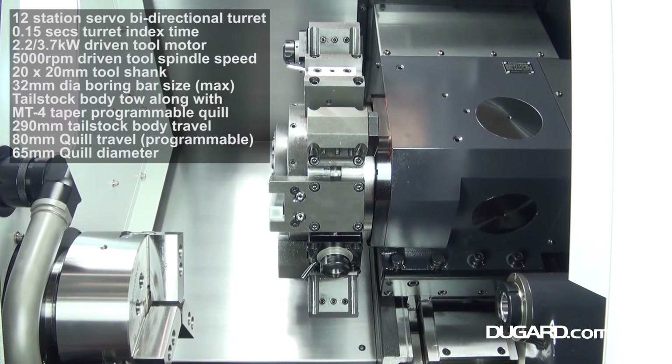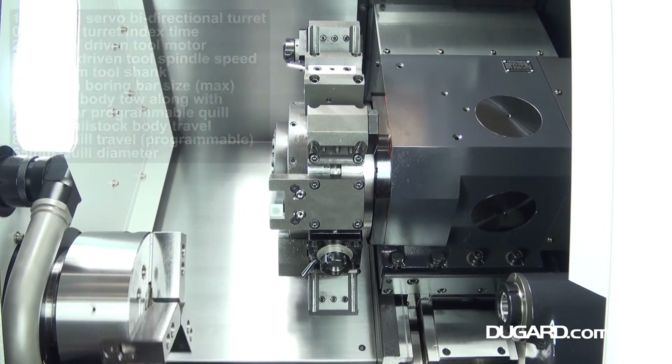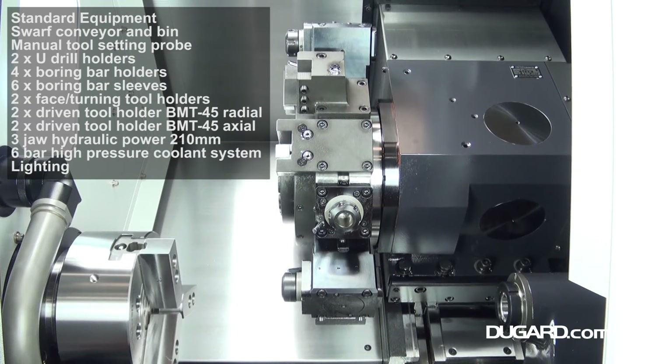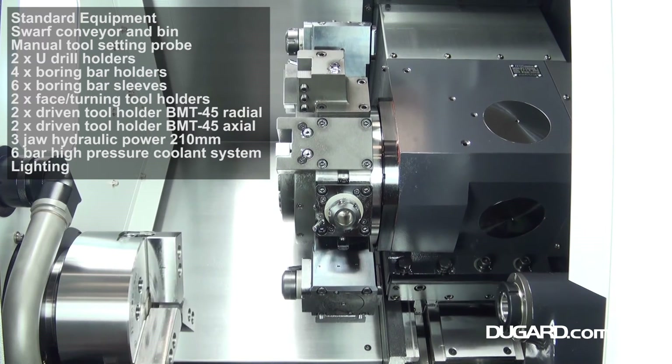It has a 12 station servo bi-directional turret with a turret indexing time of 0.15 seconds. The tool shank is 20x20mm and the maximum boring bar size is 32mm in diameter. There is a manually positioned tailstock as well as a programmable quill with 4 morse taper.